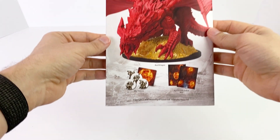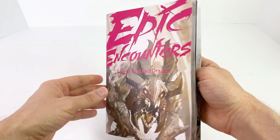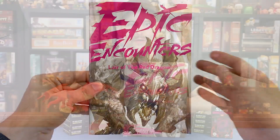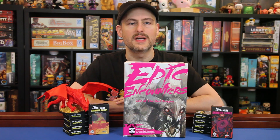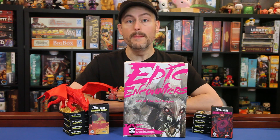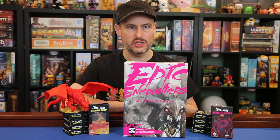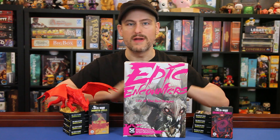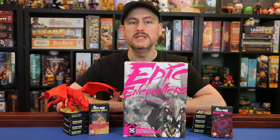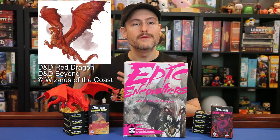The real treasure in this set though is the encounter book by writer Richard August and the team at Steamforged Games. Again, he's made an encounter that can be played by characters at different levels by modifying a few DCs and damage dice according to a handy chart. The main difference between this set and the kobold one is that this one has less of a story attached to it. The red dragon doesn't have a name and doesn't have a specific agenda — this is the generic red dragon.